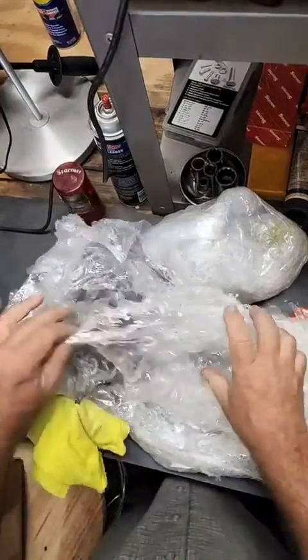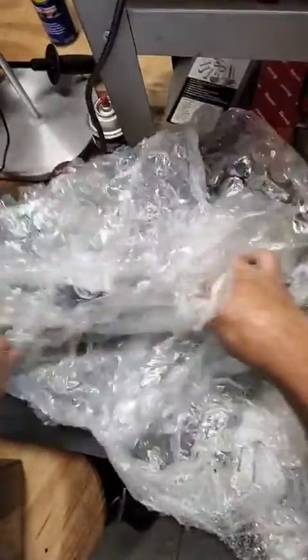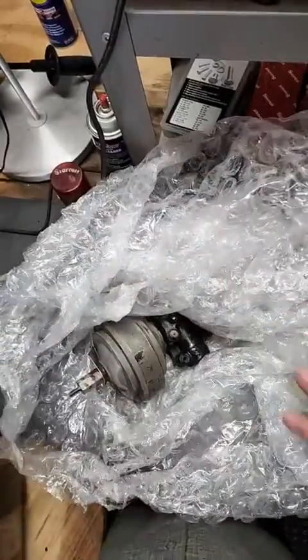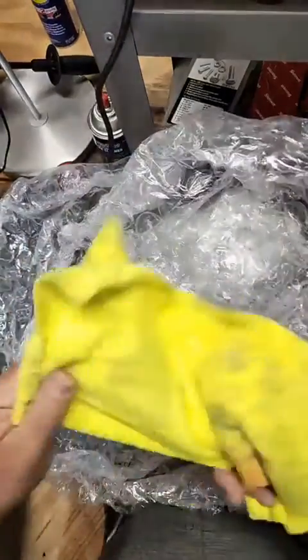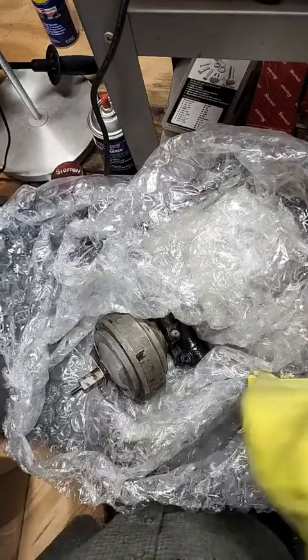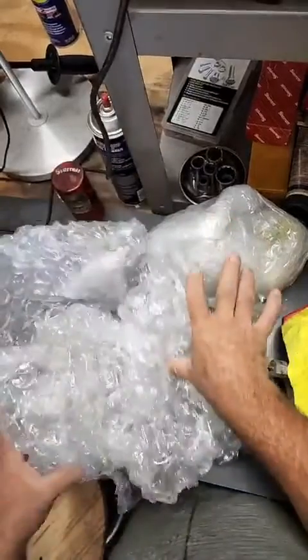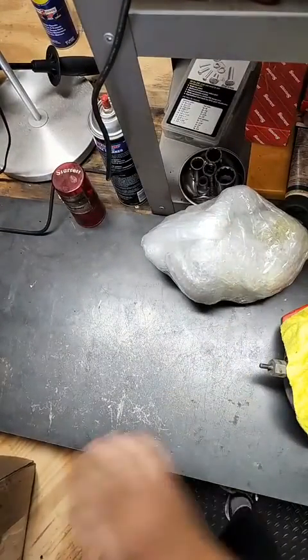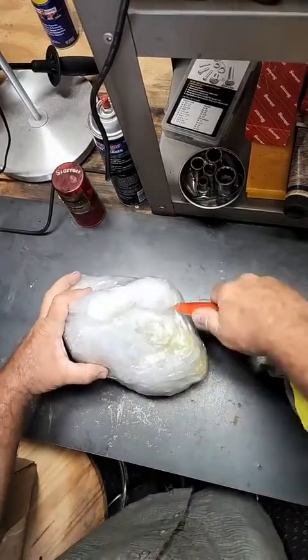Alright, so we have the accumulators and the valves. There we go — oil dumps out everywhere. He actually sent the rags to wipe your hands off. There's one.